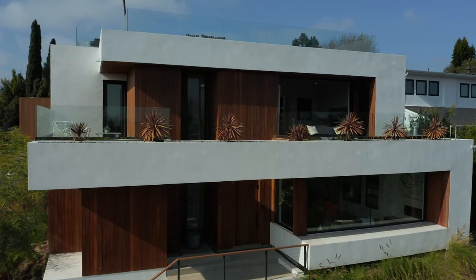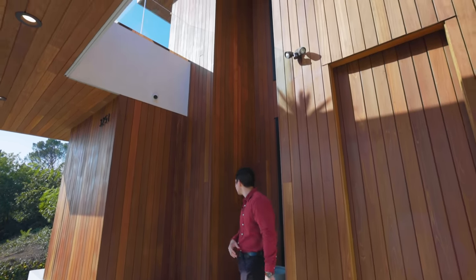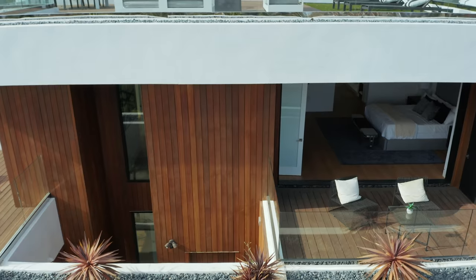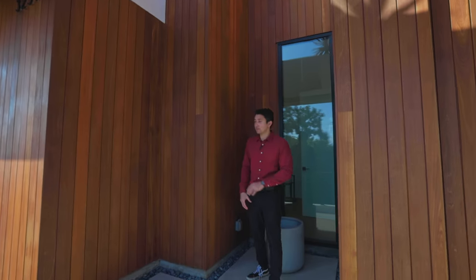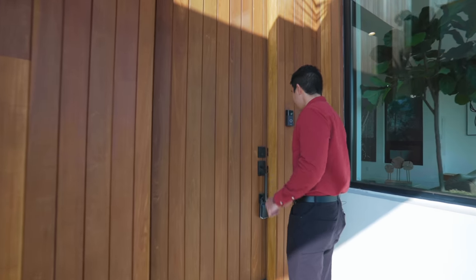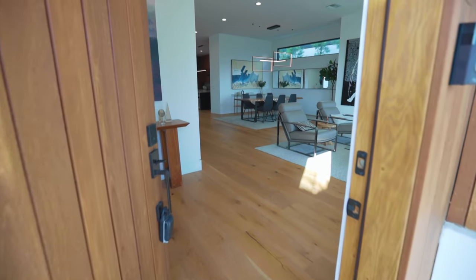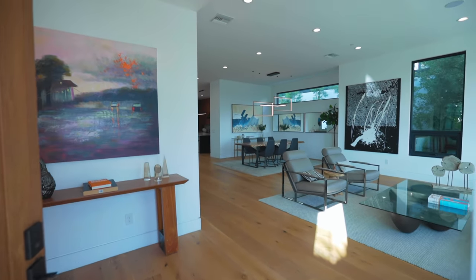Up the steps at the front door, we are surrounded by wood on the exterior and there's an open pocket right above. There's also a space back here where you can maybe put a sculpture and give it a nice display in the front of your house. Inside, this incredible modern home honestly has one of my favorite floor plans from any of the homes we've toured on this channel.